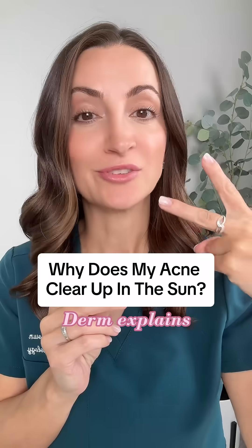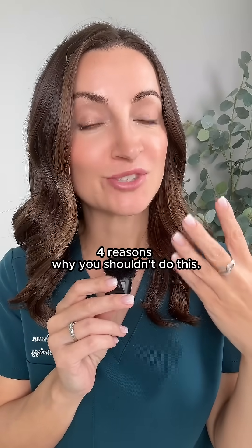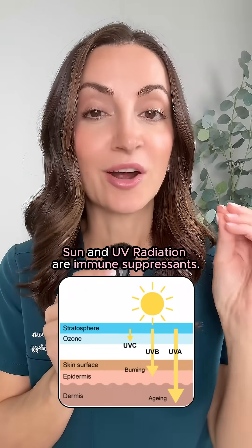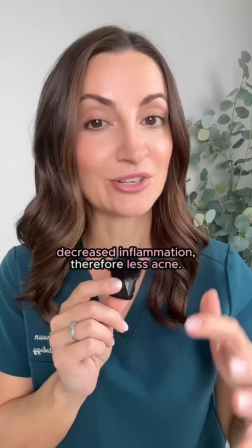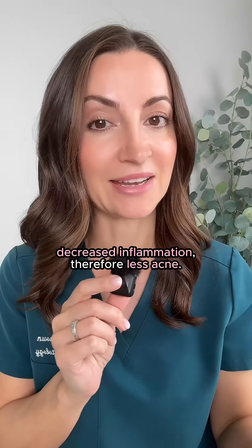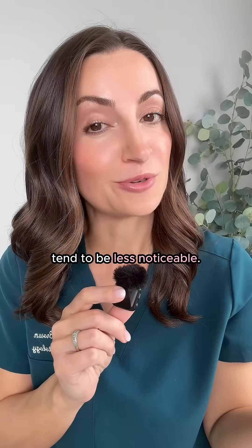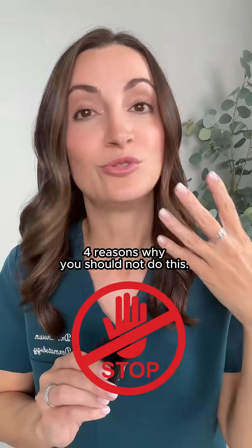I'm a board-certified dermatologist. I'm going to give you two reasons why you're noticing this, but then also four reasons why you shouldn't do this, and some alternatives. Sun and UV radiation are immune suppressants — immune suppression in the skin causes decreased inflammation, therefore less acne. Also, when you're tan, those pink and brown marks from acne tend to be less noticeable, so you're seeing less acne and less acne marks when you're tanning.